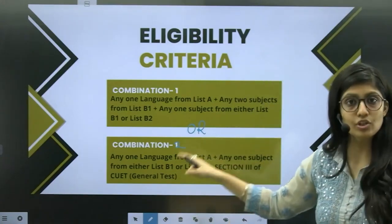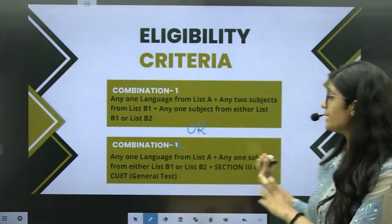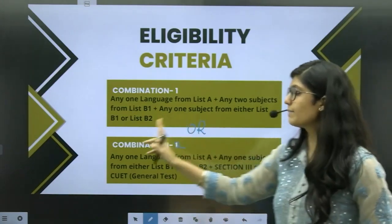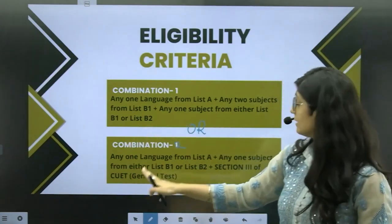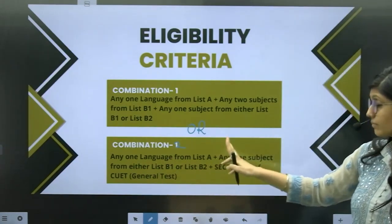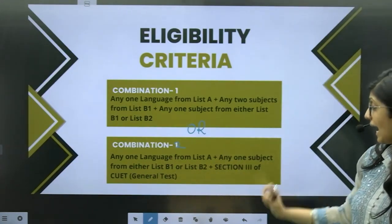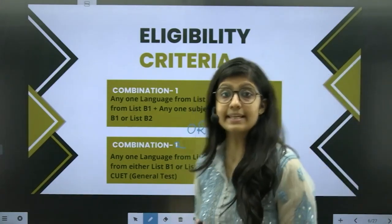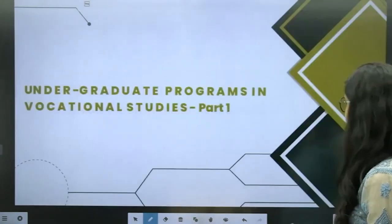Let us see what Combination 2 is offering. Combination 2 says that you should have any one language from List A, any one subject from either List B1 or List B2, and Section 3 of CUET. So let us look at List A, List B, and then the general test.